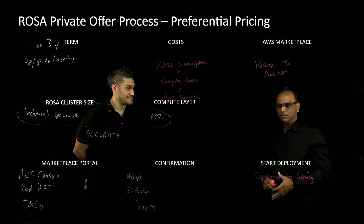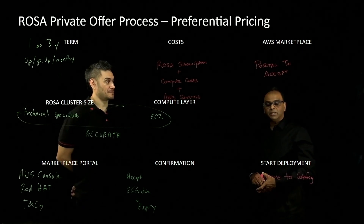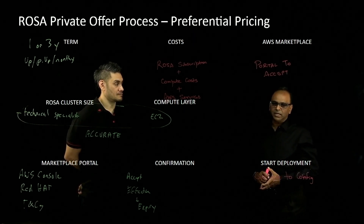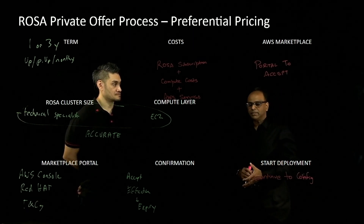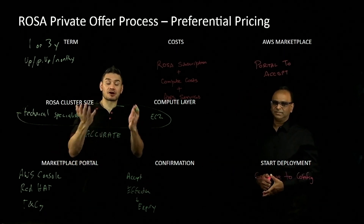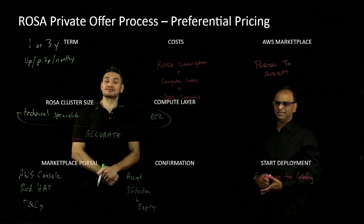No, you don't. If you've got an existing ROSA cluster already running on AWS, you basically apply the private offer to that existing cluster. There's no need to migrate — nothing. It's quite easy, and that sizing is taken into account; in fact it makes the job a lot easier. Your customer will benefit both from the productivity of ROSA and the pricing benefits. Thank you for joining us today.